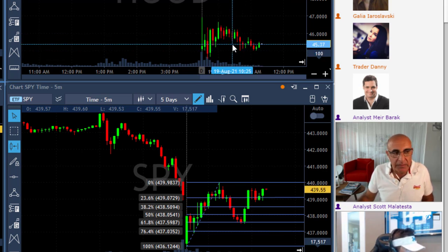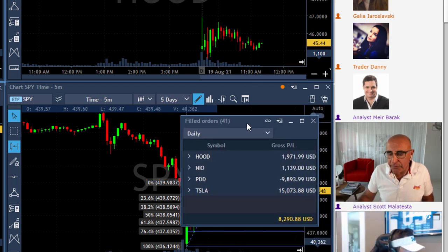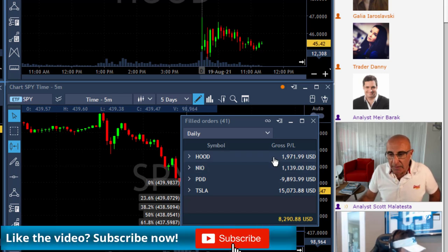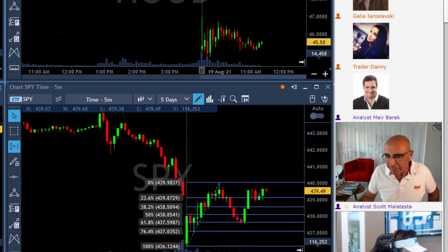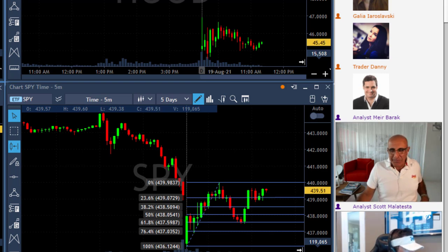End result for me today is green. I'm going to finish up $8,000 — no complaints. I had a great trade in Tesla, a big loser in PDD, NIO a small winner, and HOOD a small winner. HOOD was smaller than NIO in terms of points, but I did add to HOOD and it turned out to be a little bit more profitable dollar-wise. Ended up today green — green is good. Three winners, one loser, can't complain.